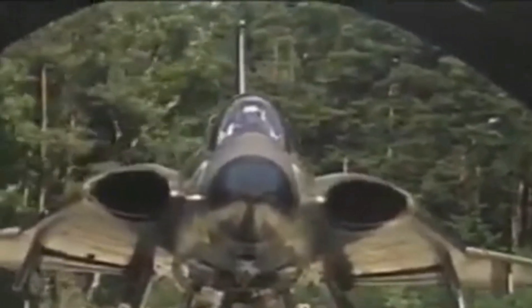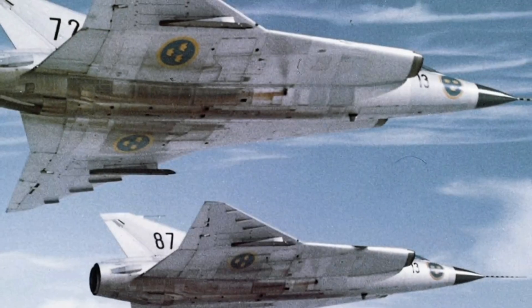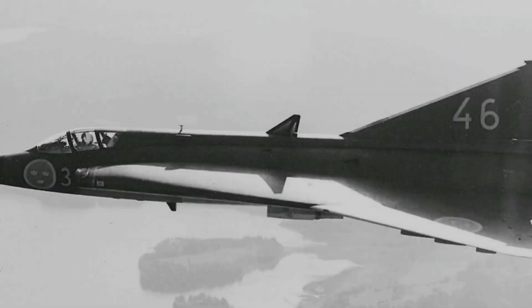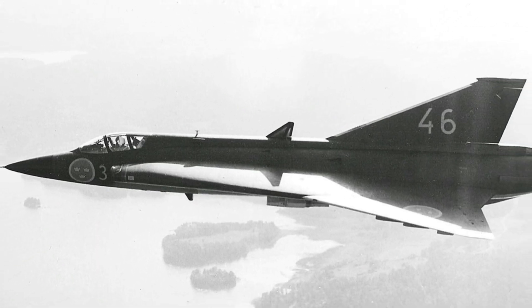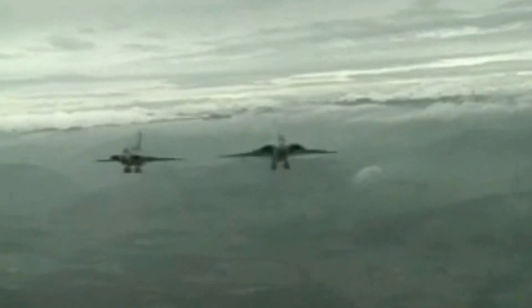The main cannon of the Saab 35 Draken was the 30-millimeter Aden cannon, developed by the British Royal Aircraft Establishment and produced by Hispano Suiza. It was a gas-operated, electrically-fired cannon that discharged 30-millimeter rounds with a rate of fire of 1,200 rounds per minute. The Draken was equipped with two Aden cannons, one in each wing, mounted in the fuselage, and they could be fired through the aircraft's air intakes. The cannons had a total ammunition load of 200 rounds.